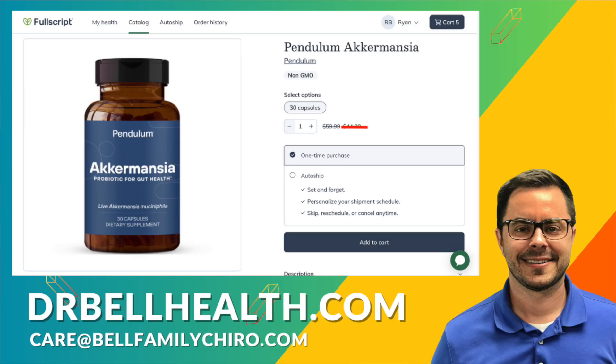Don't forget you can get Akkermansia by Pendulum and other Pendulum products for a steep discount through our online store at drbellhealth.com — free shipping, free returns. If you found this information helpful, don't forget to like, share, and subscribe for more health insights. Here's to your health, I'm Dr. Bell.